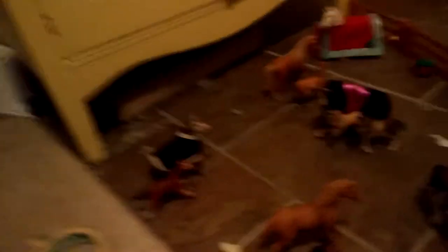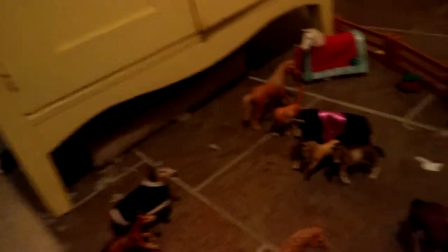Moving on, we have our black Friesian mare — it's hard for my camera to pick her up, but you can sort of see her bows and her hair. All the blankets are on them because it's fall going into winter. She is pretty, her name is Rosa. She's our Friesian mare and another draft horse of ours.